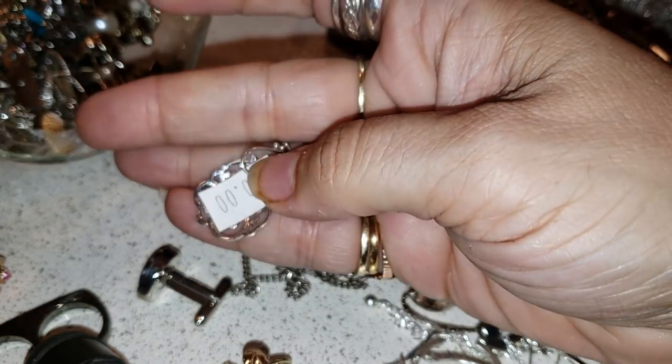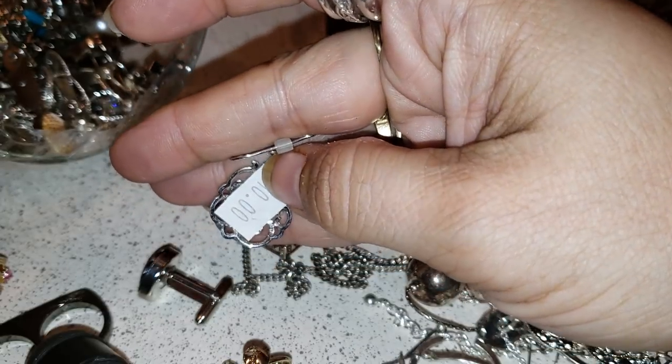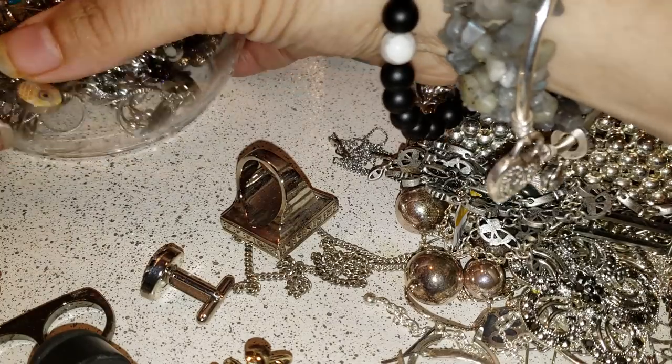That's a nice earring. At one point somebody was selling them for $10. Let's see, I hope that we find the pair — I'm gonna go ahead and put this over here.